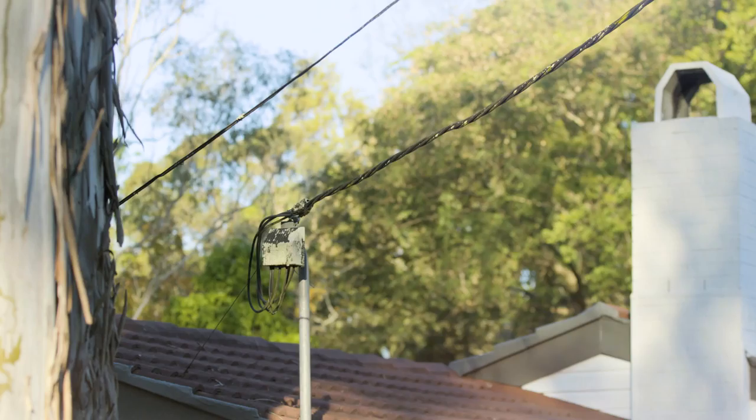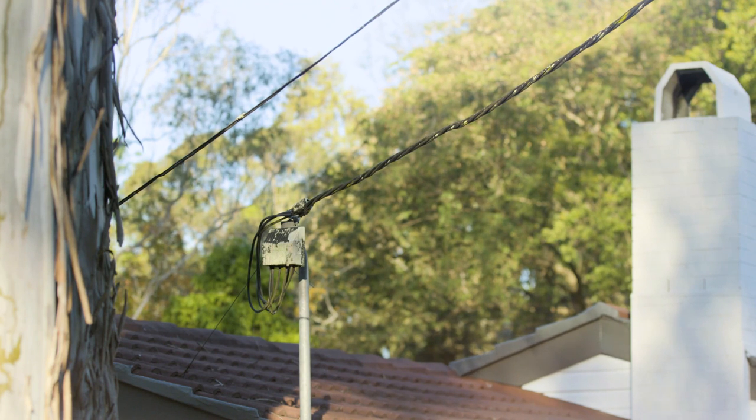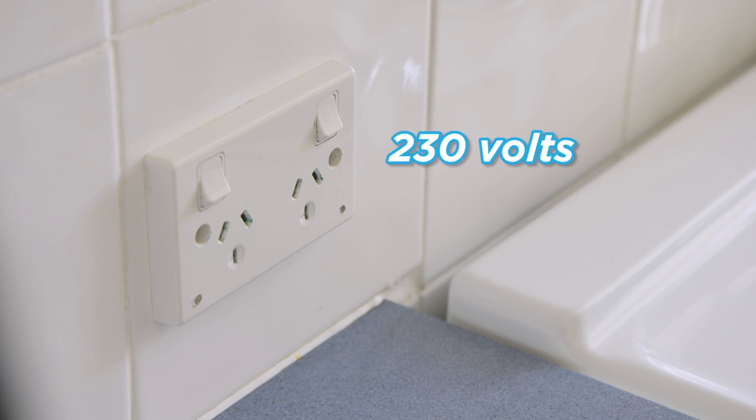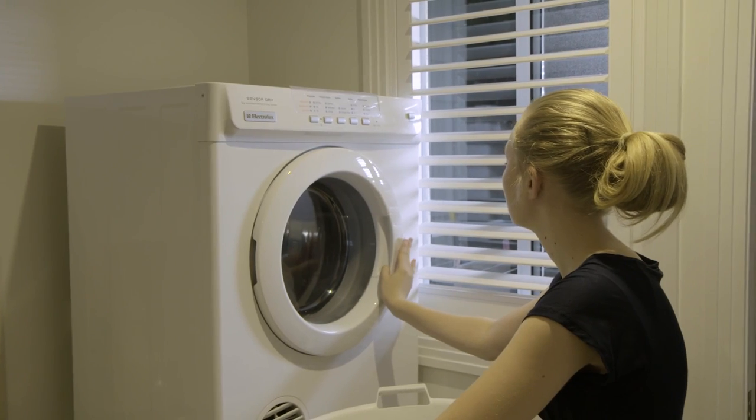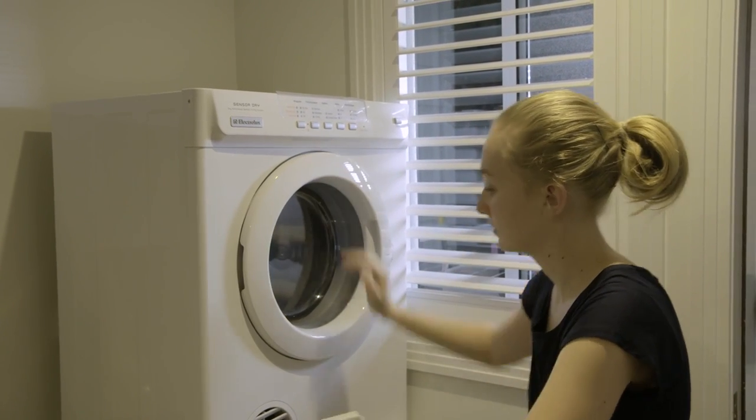By the time the electricity reaches your home, the voltage has been reduced to 230 volts. This is the standard voltage in Australia and makes it possible for us to use electricity safely in our homes.